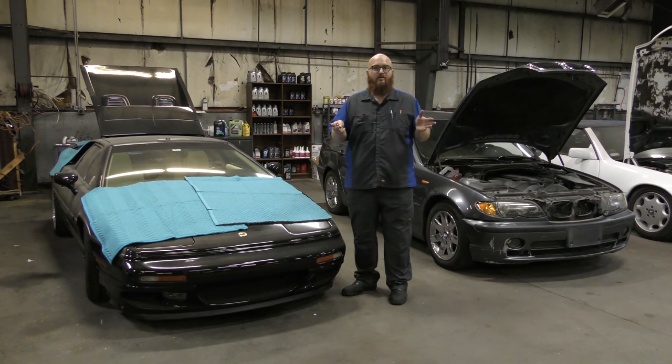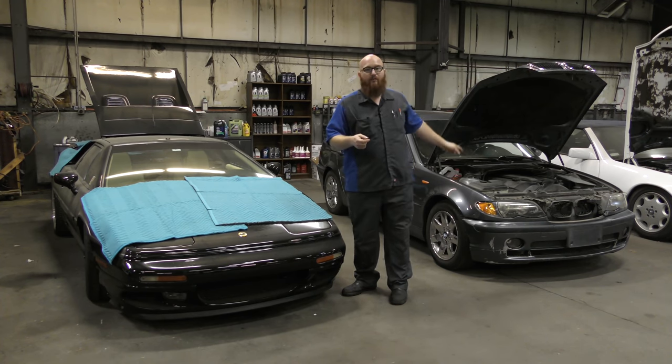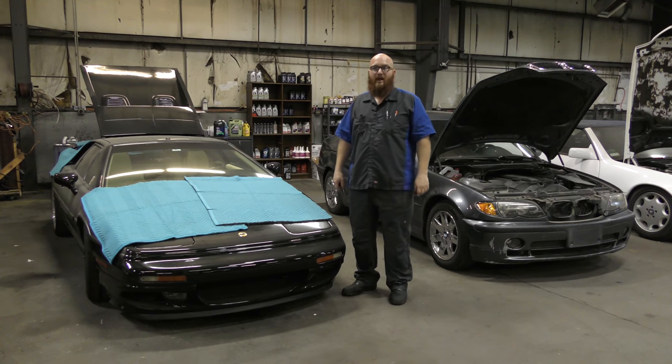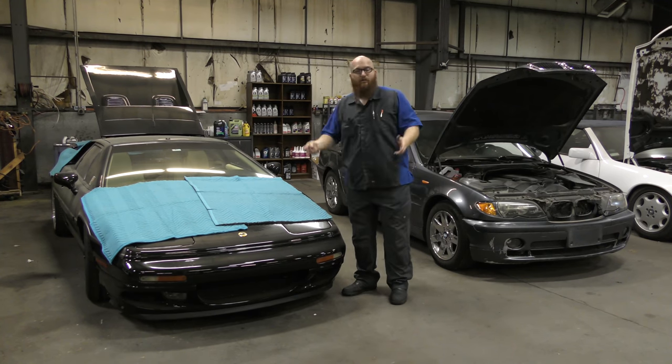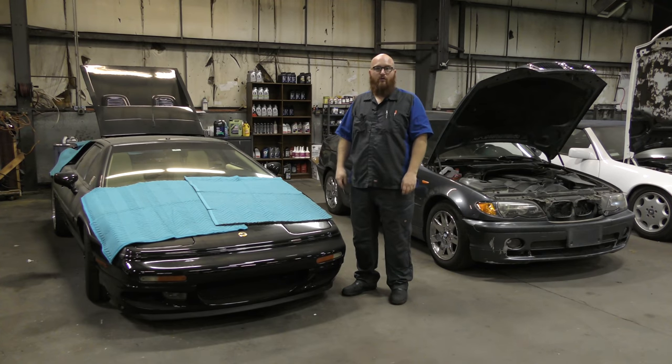Before we get started, I wanted to apologize for the noise. They're actually resurfacing the road right in front of my shop and it's going to be hours of them doing it. I can't tell them to stop, and I don't want to cut the video short, so there's not much I can do about the booming noise in the background.